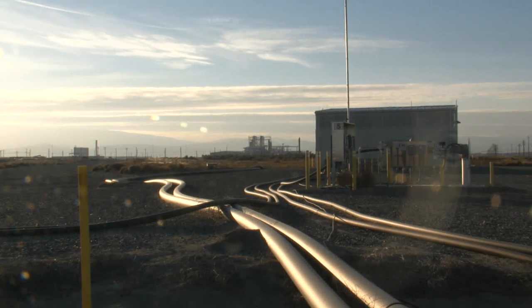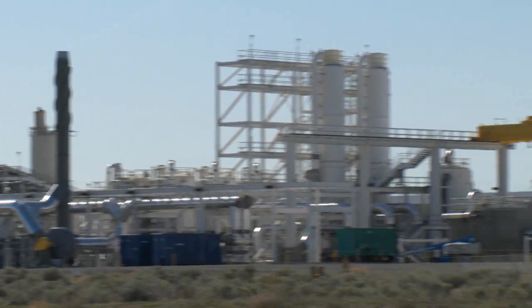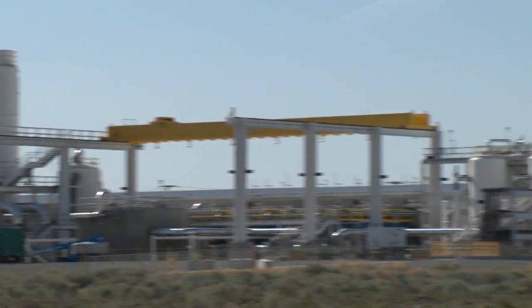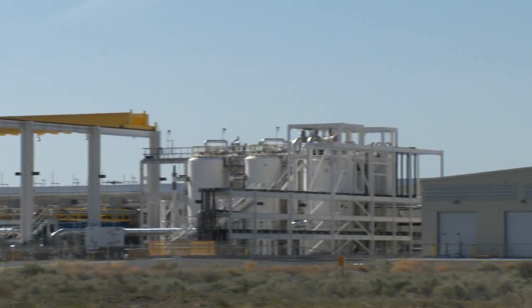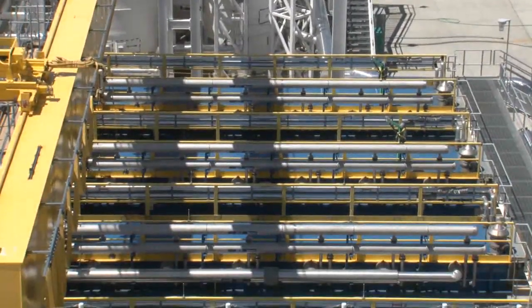This efficiency will allow CH2M Hill Plateau Remediation Company and the Department of Energy to continue removing record amounts of contaminants and shrink the area of groundwater that is contaminated, restoring groundwater to a level that protects public health and the environment.